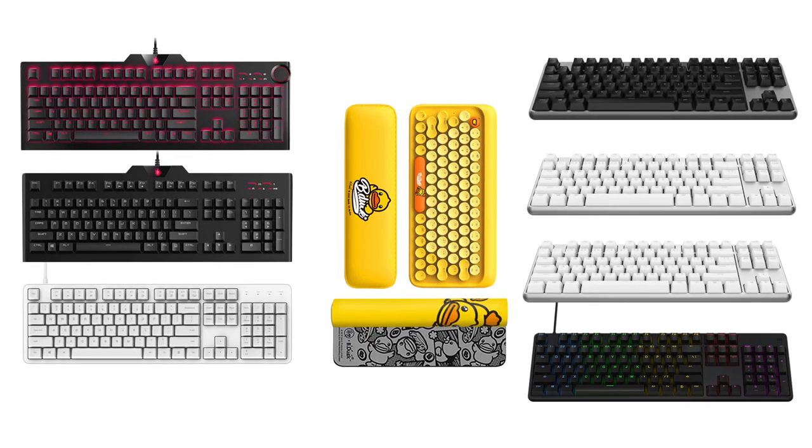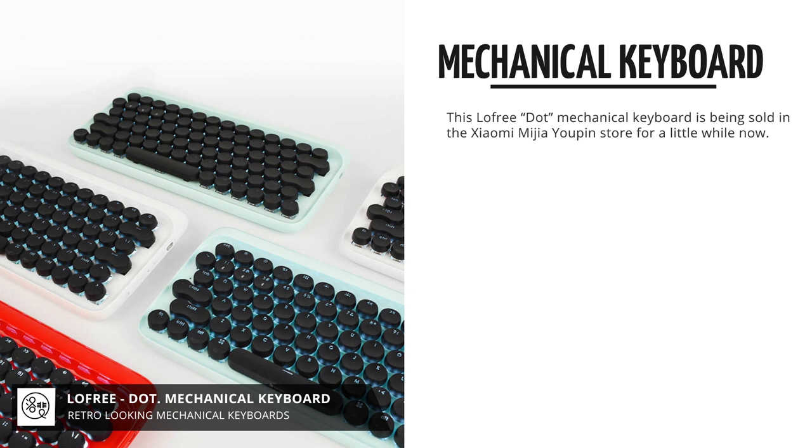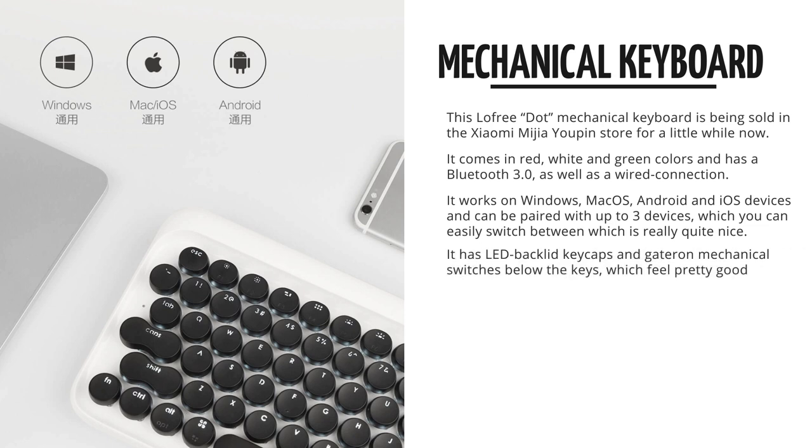Xiaomi now has a whole bunch of mechanical keyboards in the Yopin store, but the ones that really stood out to me were these rather vintage looking low free mechanical keyboards. These come in green, white and red, and they've got a limited edition B-Duck model. They're just a few Bluetooth keyboards that actually work on Mac OS, and this is one of them.